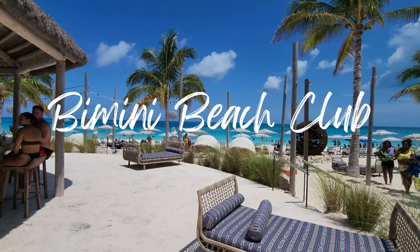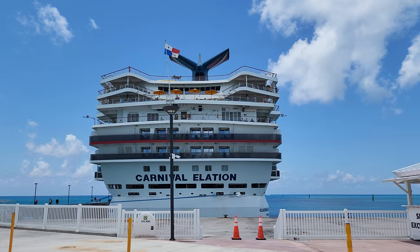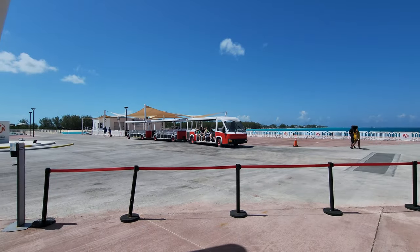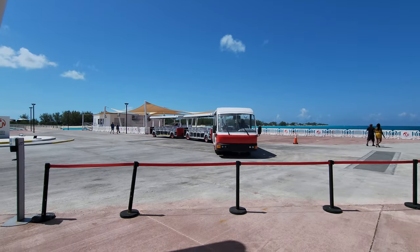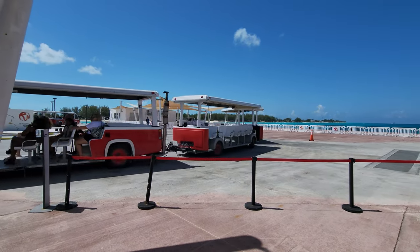Welcome to a tour of Bimini Beach Club, which is easily accessible for cruise guests. They have a free tram right from the cruise ship that will take you all the way to the front door of Bimini Beach Club.